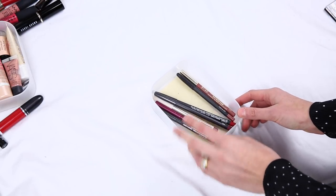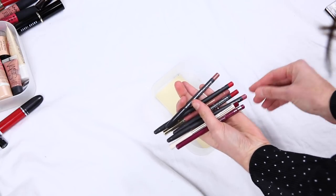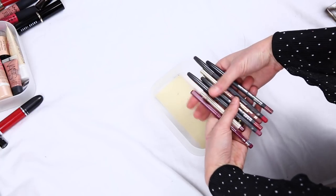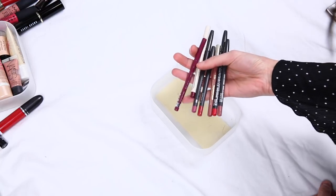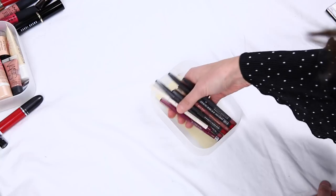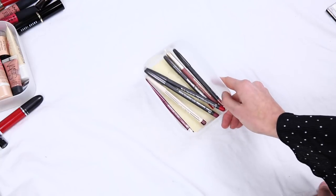These are my lip pencils, and honestly I don't really think there's anything I want to get rid of. I've got quite a nice selection here of everyday colors — a couple of nudes, pink, some burgundy ones, and then also red. So that sort of sees me for every lip option I would want to do.